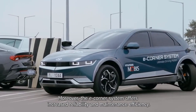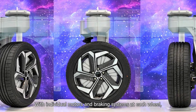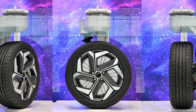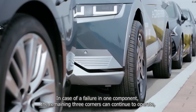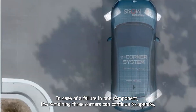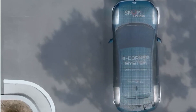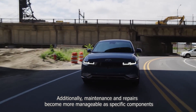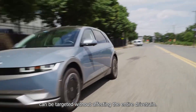Moreover, the eCorner system offers increased reliability and maintenance efficiency. With individual motors and braking systems at each wheel, the system provides redundancy. In case of a failure in one component, the remaining three corners can continue to operate, ensuring that the vehicle remains drivable. Additionally, maintenance and repairs become more manageable as specific components can be targeted without affecting the entire drivetrain.